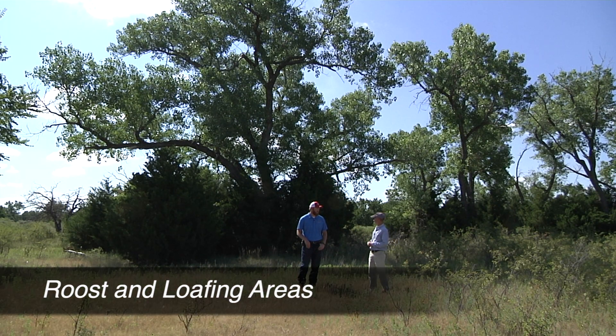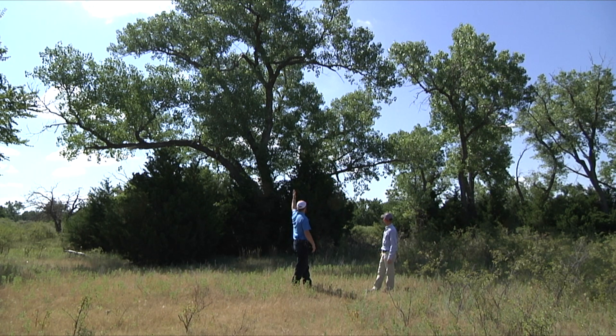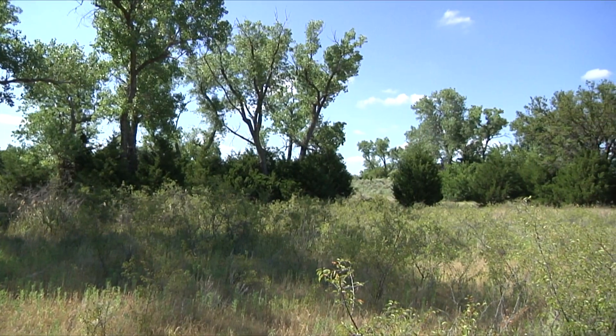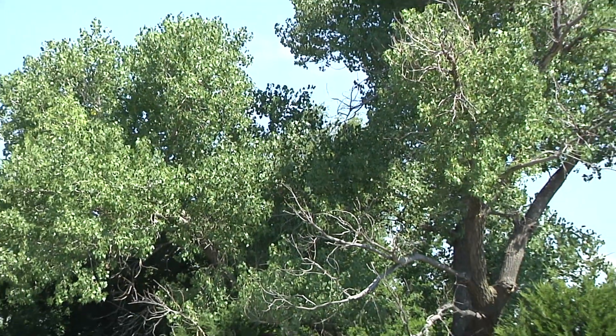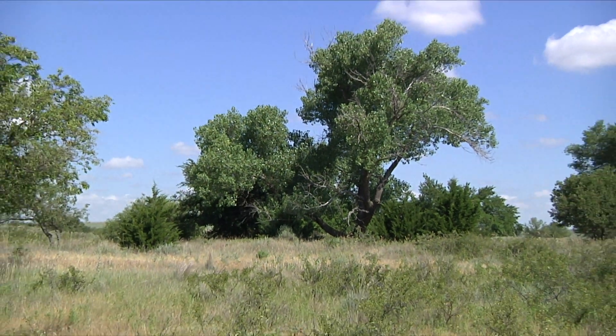Our main concern at this particular spot is we have these cottonwoods here that serve as roost trees and loafing trees, but underneath them we have a growing infestation of eastern red cedars. As the encroachment increases, they're going to become unusable for wild turkeys because turkeys won't want to roost in trees where they cannot see where they're going to land, and they won't loaf in an area where they can't see at eye level. It's really critically important to evaluate your property and identify cottonwood, large oak, elm, or whatever large trees serve as roost sites, and make sure that you keep the understory clear.